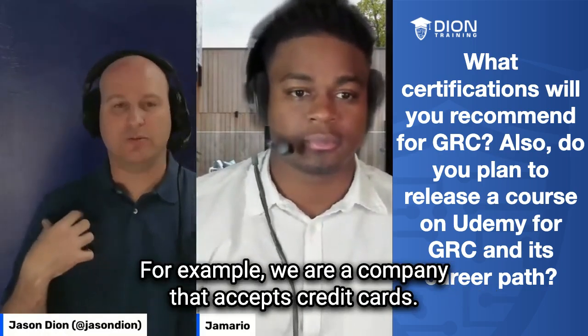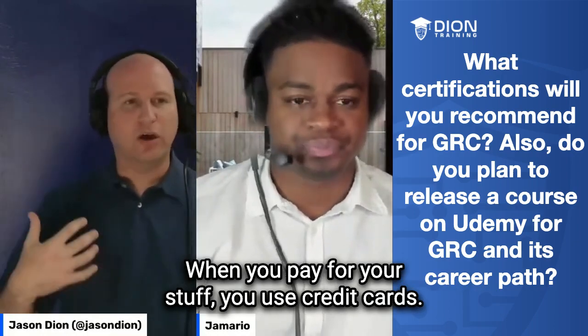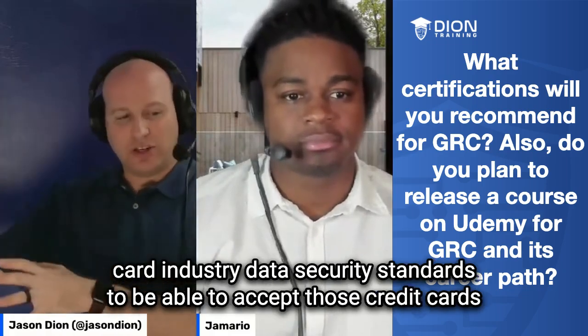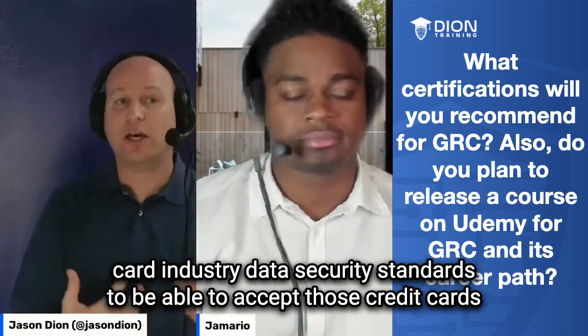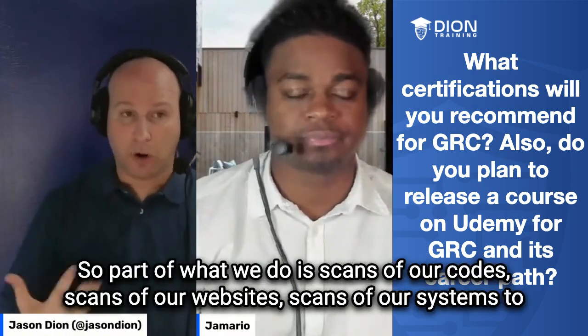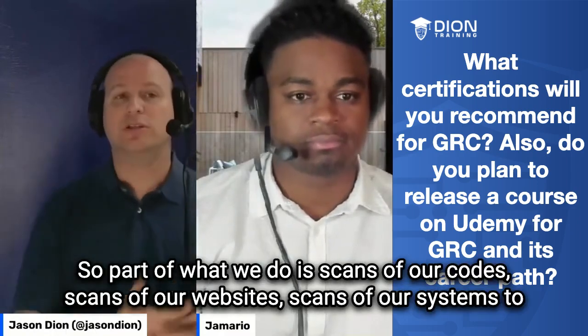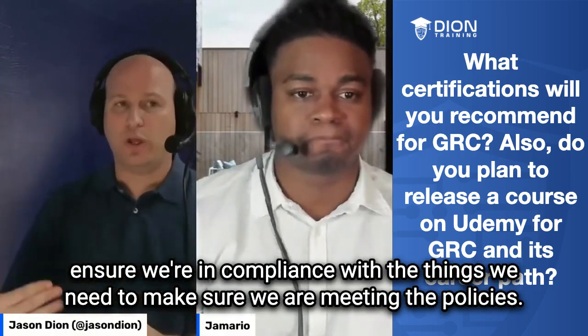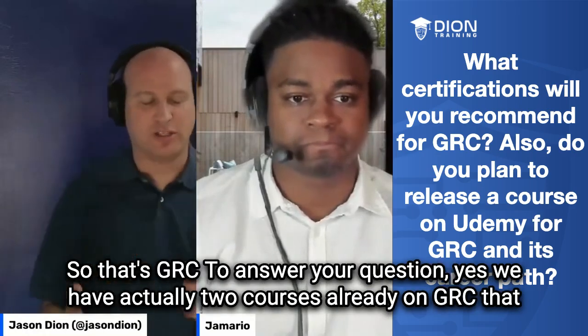For example, we are a company that accepts credit cards. Well, we have to follow the compliance requirements with PCI DSS — payment card industry data security standards — to be able to accept those credit cards and do it in a safe and secure manner. If we don't, we lose the ability to process those credit cards. So part of what we do is scans of our code, scans of our website, scans of our systems to ensure we're in compliance with the policies. That's GRC.